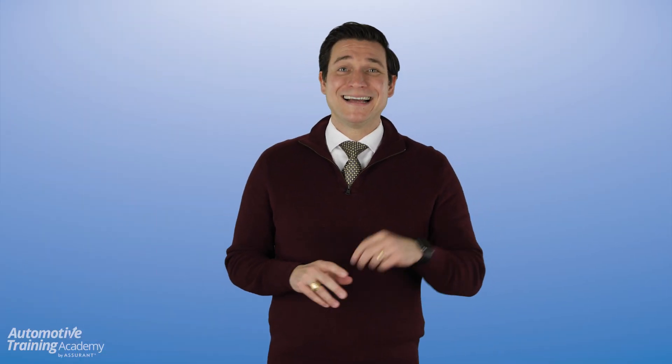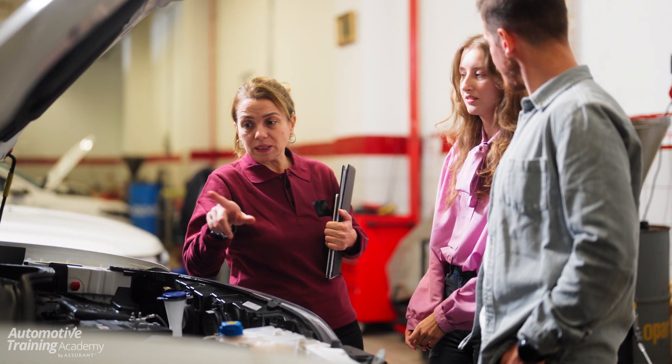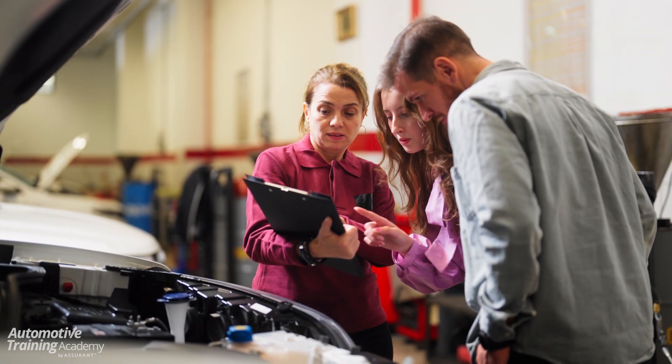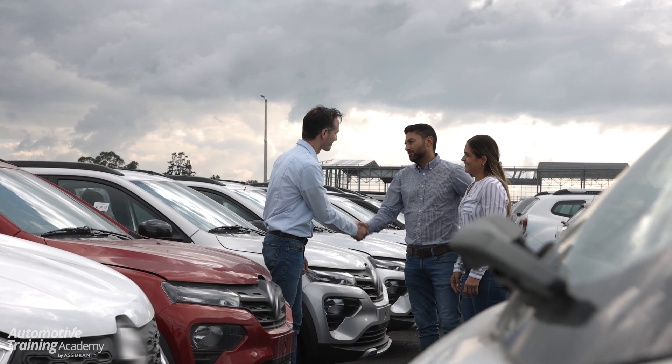Don't just point them to the checkout desk and tell them to let you know if there's anything else they need. Next, review the repair order line by line and review the multi-point inspection. Go over anything they may have postponed and help them understand the true level of urgency behind each one. And lastly, thank them for their business and walk them out to the car.